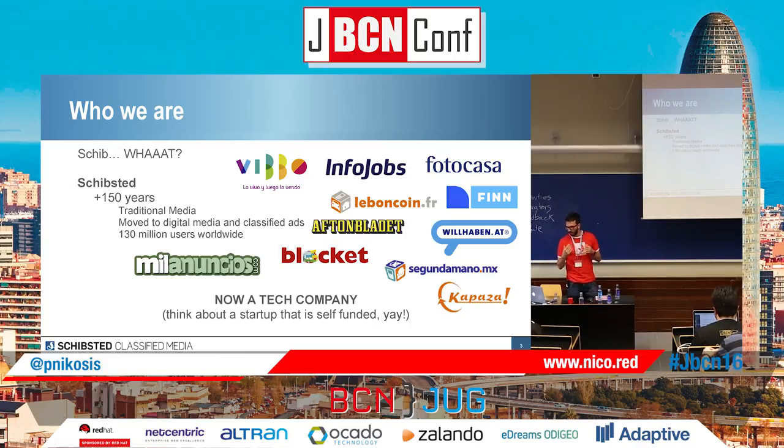We have more than 130 million users worldwide. Some people say for marketing it's 200 million, but, you know, marketing people. So yeah, we have many brands around the world, and some of them maybe you will recognize them.